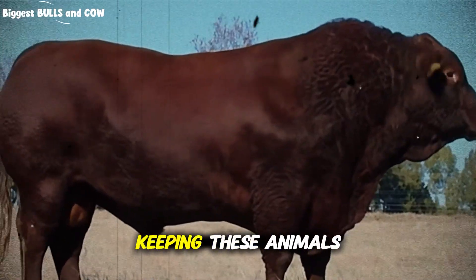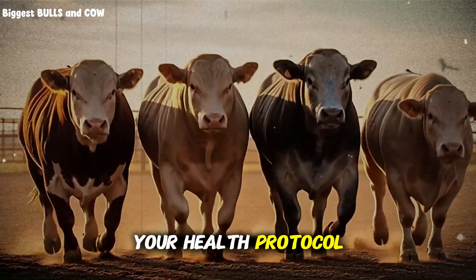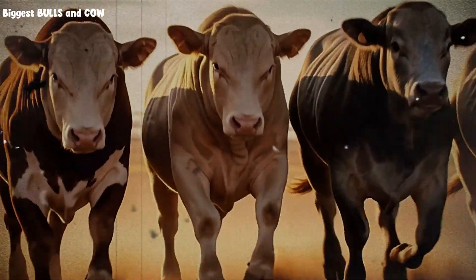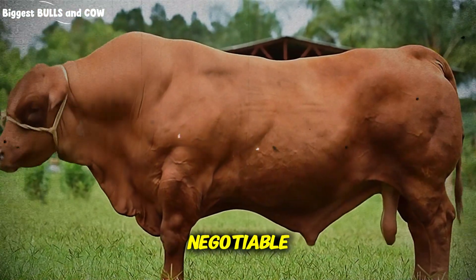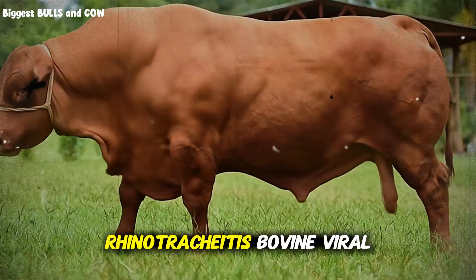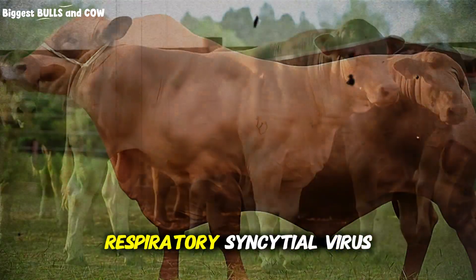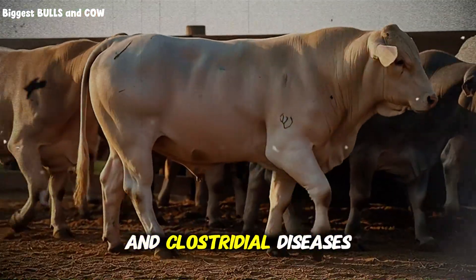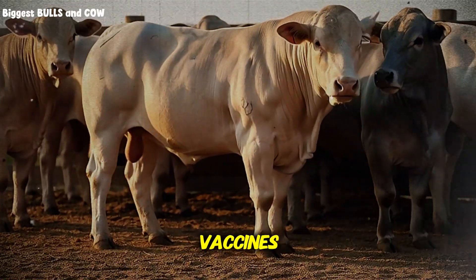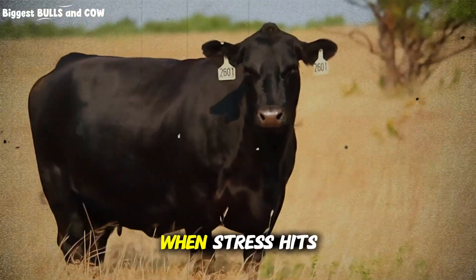Let's talk about keeping these animals alive and thriving under intensive pressure. Your health protocol begins before the calves even enter your intensive facility. Vaccination is non-negotiable. At minimum, you need protection against infectious bovine rhinotracheitis, bovine viral diarrhea, parainfluenza 3, bovine respiratory syncytial virus, and clostridial diseases. These are commonly available in combination vaccines. Administer these at least two weeks before weaning so their immune system is primed when stress hits.